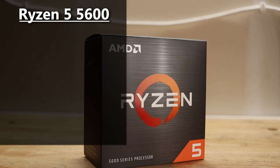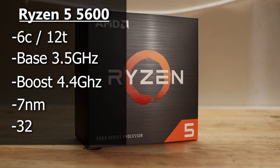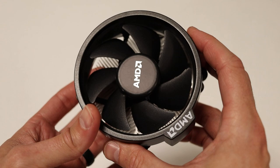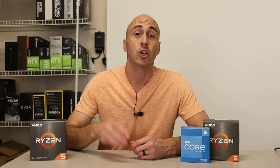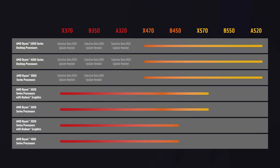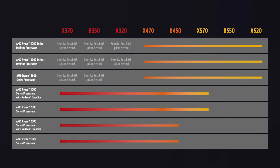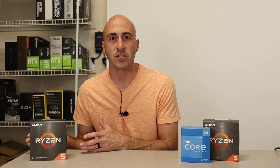The specs of this CPU are 6 cores and 12 threads, with a base clock of 3.5GHz and a boost clock of 4.4GHz. It's built on TSMC's 7nm process and has 32MB of L3 cache. You can also find AMD's Wraith Stealth CPU cooler included in the box. Currently, this CPU can be found on Amazon or Newegg for $160 USD. It's supported by the AM4 socket from B350 all the way up to X570, covering from about 2017 to 2022, and it released in April of 2022.